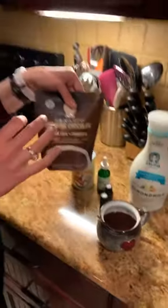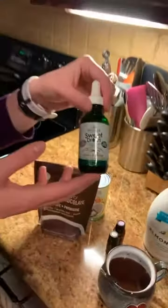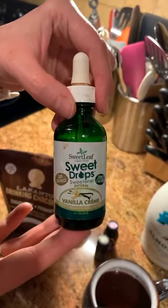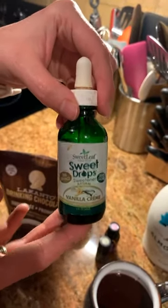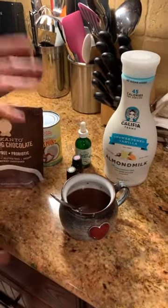If you need it sweeter — I actually think this is quite sweet on its own — it's sweetened with monk fruit so it's not going to spike your blood sugar levels. We know that sugar actually suppresses our immune system, so this tastes amazing. But if you want it a little bit sweeter, I suggest some Sweet Leaf vanilla cream stevia drops. This is absolutely incredible — it's a nice calming drink. Lavender is really great for helping with restful sleep and with anxious feelings.